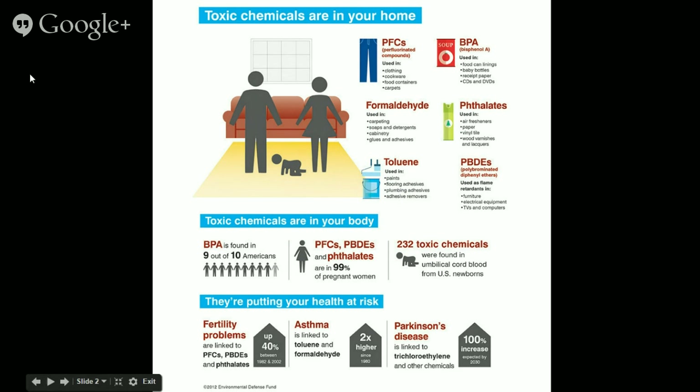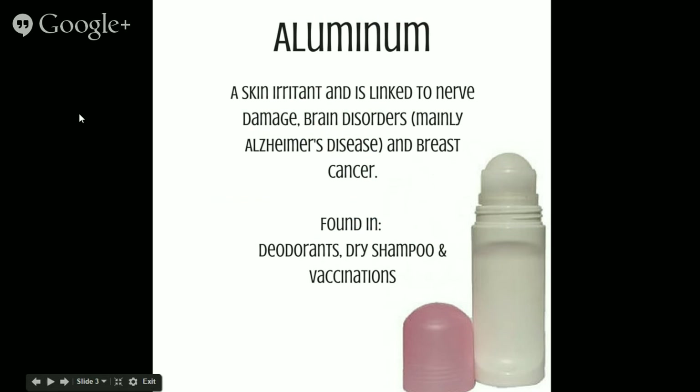A 15-year study revealed that women who work at home have a 54 percent higher risk of developing cancer than women who work away from home — the only thing linked to this increased risk was increased exposure to household cleaners. As I started researching what ingredients were in the products my family was using, I was appalled. We had very little money in that season of our lives, but I knew we had to make drastic changes. First up is aluminum — a skin irritant linked to nerve damage, brain disorders, mainly Alzheimer's disease, and breast cancer. It is found in deodorants, dry shampoo, and vaccinations.